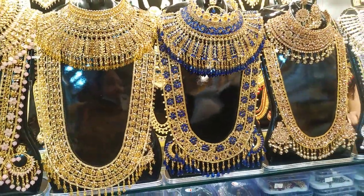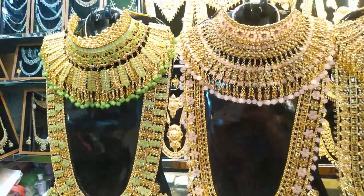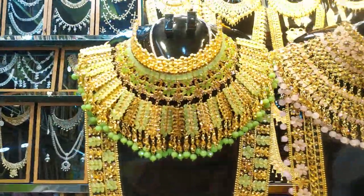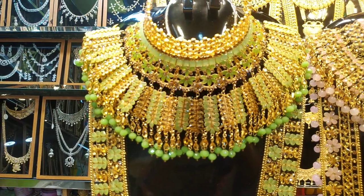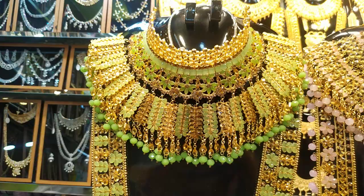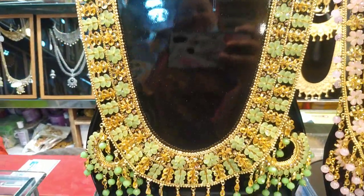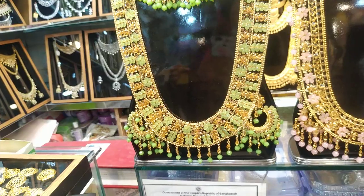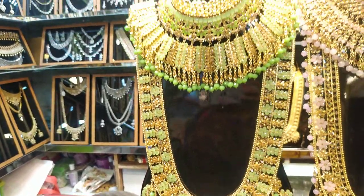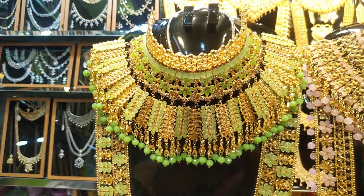One is 63,000 and one is 64,000. We have a different range, so you can see the same color. It's a beautiful color, very nice. You can use the same color, and there is also a different color available.